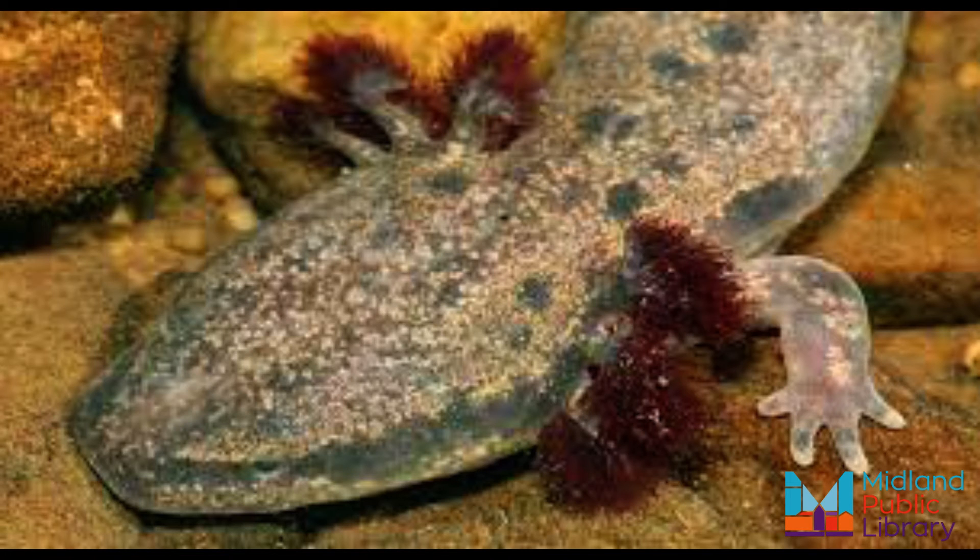The mud puppy breeds in spring. In May or June, the female lays about 30 to 190 eggs at one time on the underside of submerged rocks or logs. The female guards the eggs until they hatch in two months.